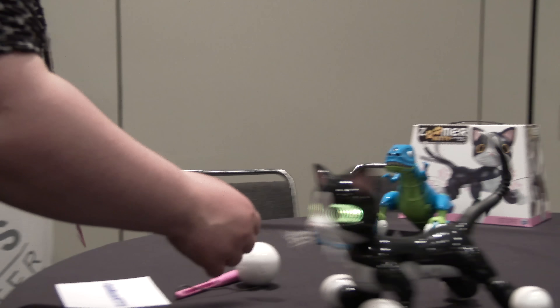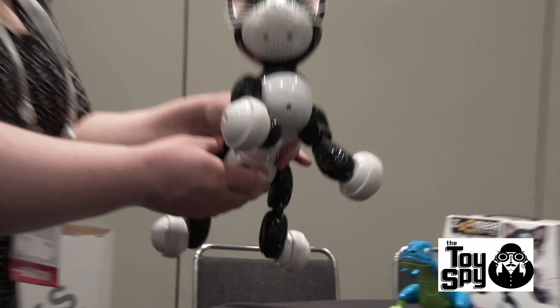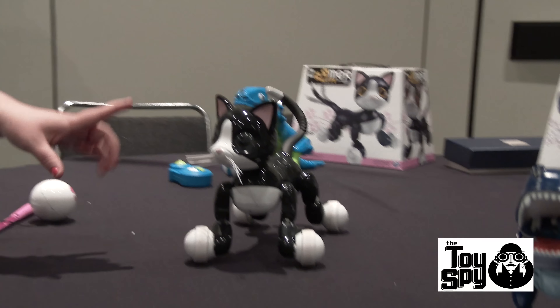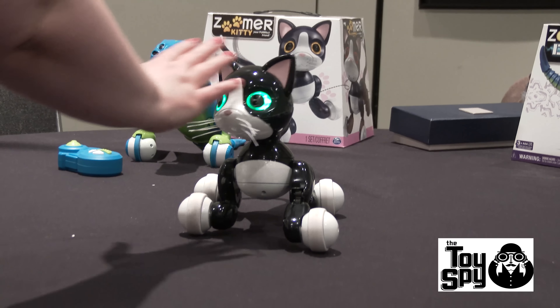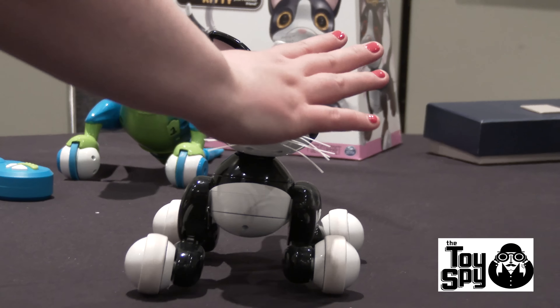She's going to pounce! She's pouncing. Her name is Missy and she's your perfect friend. She's the first Zoomer to actually have true vision technology, which means she actually senses through her eyes and can track my movements. Her eyes will change color to tell me what mood or mode she's in.